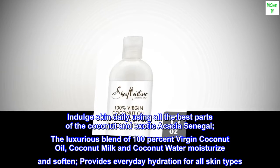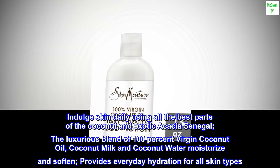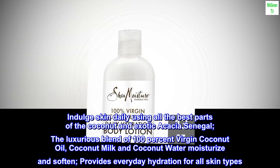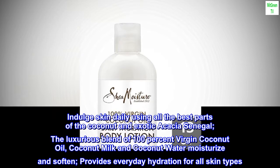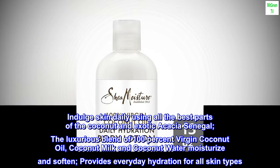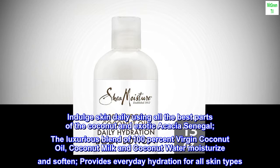Soften, restore skin. Indulge skin daily using all the best parts of the coconut and exotic acacia senegal. The luxurious blend of 100% virgin coconut oil, coconut milk, and coconut water moisturize and soften, providing everyday hydration for all skin types.